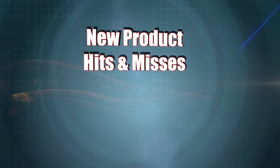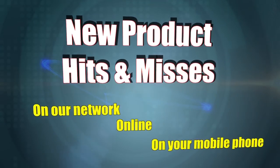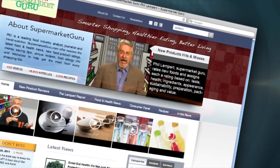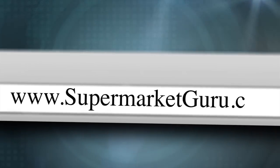New product Hits and Misses uploads right here every Wednesday on our network, online and on your mobile phone. Follow us on Twitter, check us out on Facebook, or download us free on iTunes. For the complete product detail and information on today's products, just log on to supermarketguru.com.